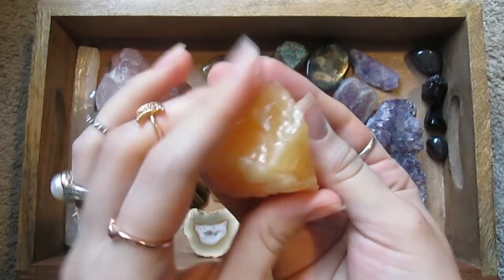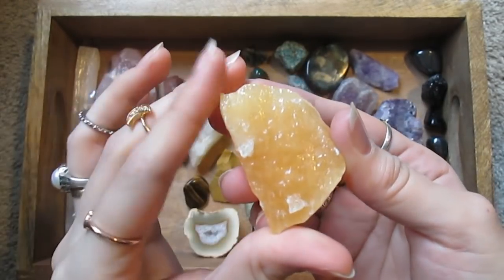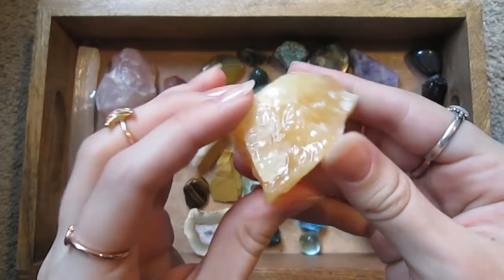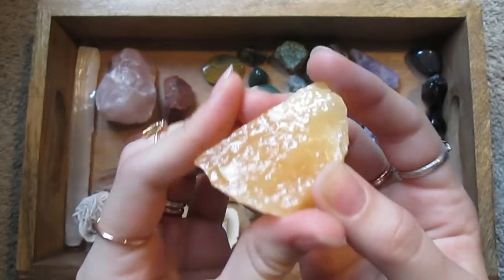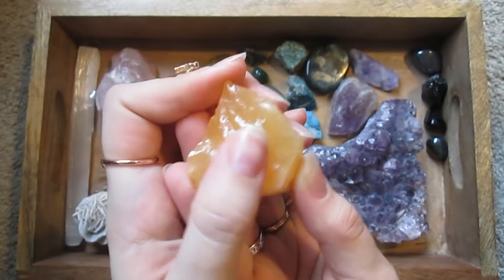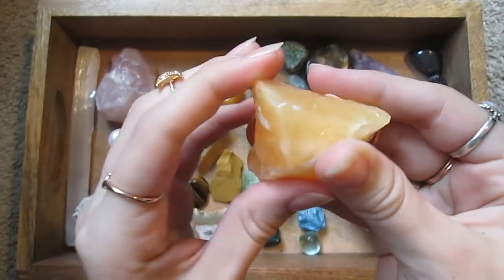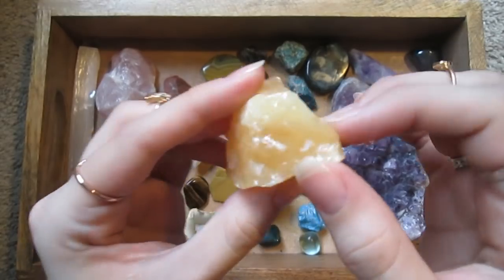This is another new one that I just got yesterday — it says orange calcite. I just love the way it feels. It feels almost wet, it's so smooth and waxy. Kind of looks like a piece of candy — I just want to eat it.